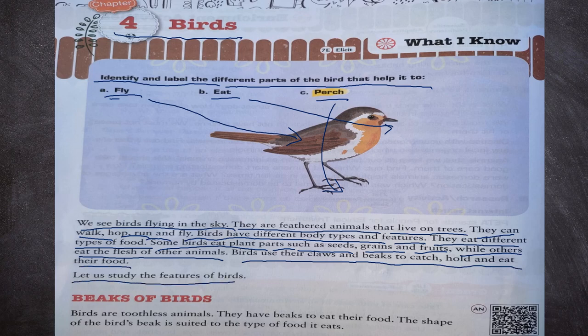Let us study the features of birds. First of all, beaks of birds. Birds are toothless animals. They have beaks to eat their food. The shape of the bird's beak is suited to the type of food it eats.